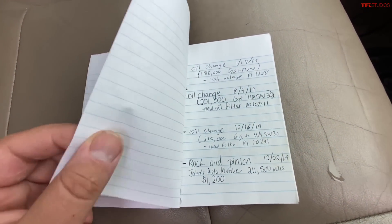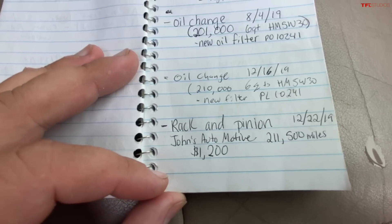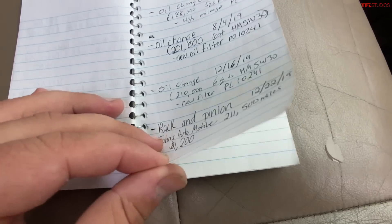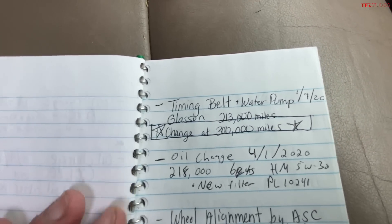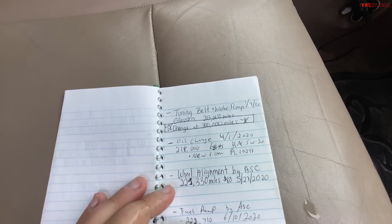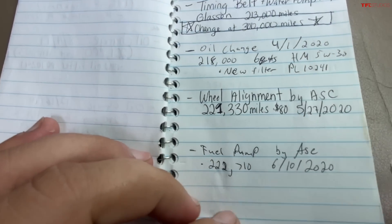More oil changes — my rack and pinion went out at 211,000 miles; to my knowledge that was the original. I changed my timing belt at 200,000 miles — I do this every hundred thousand miles, costs about twelve hundred dollars, and I do the water pump as well. A couple of wheel alignments and I needed a fuel pump.